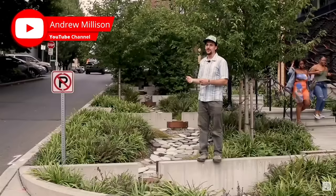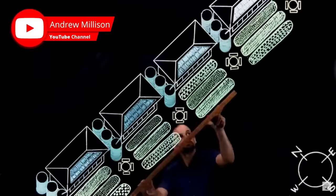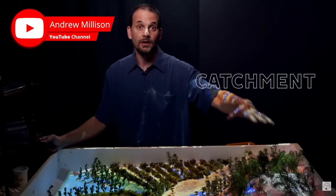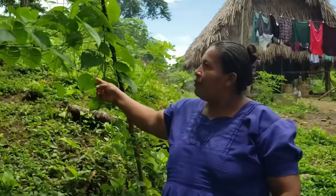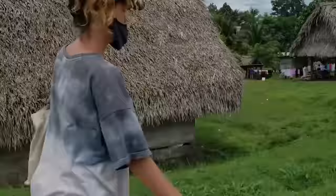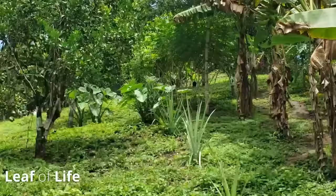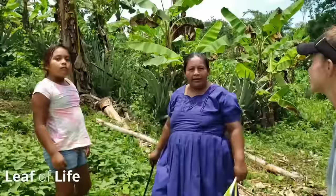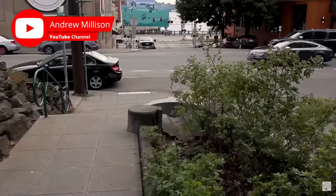Andrew Millison is a permaculture design professor at Oregon State University who also makes YouTube videos and free resources on how to design a permaculture neighbourhood. He shows how we can design future suburbs and homes to include wildfire defence, rainwater harvesting, holistic waste management, and a farm design that can support the needs of the local community. These permaculture design principles are not a new concept — they are the same principles that many indigenous peoples have been using for thousands of years, as the Leaf of Life team witnessed first hand in the Maya Biosphere in Central America, where holistic land management provides everything the community needs. There is no reason why these ancient principles cannot be integrated with new technologies to suit our modern way of life.